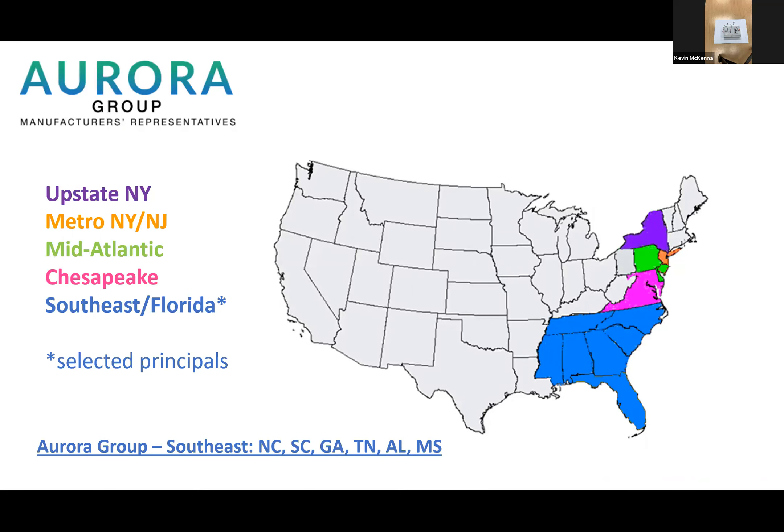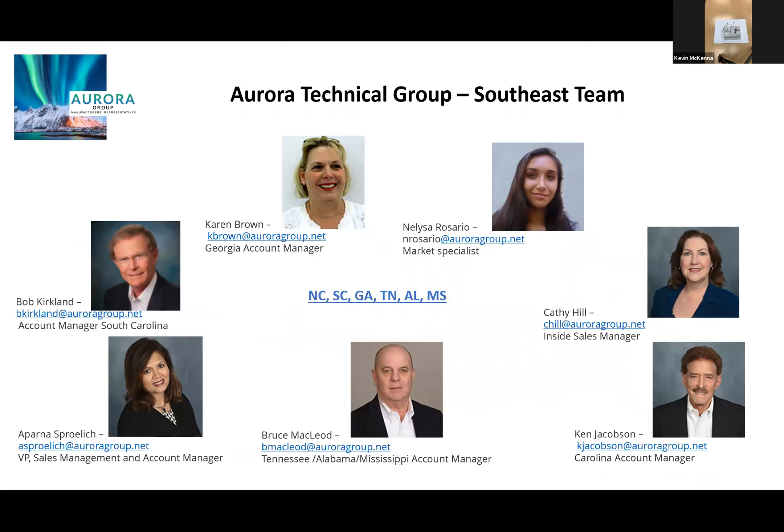We're located on the East Coast in total. Our particular section is the Southeast, covering North Carolina, South Carolina, Georgia, Alabama, Mississippi, Tennessee, and sometimes Florida. We have Karen Brown in Georgia, Bob Kirkland in South Carolina, myself and Ken covering the North Carolina area and northern South Carolina, and Bruce covering Alabama, Mississippi, Tennessee. We also have our intern Elisa, who is our market specialist on our team this year — we're excited to have her.